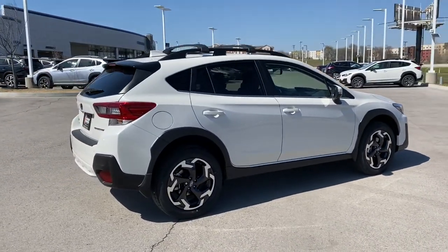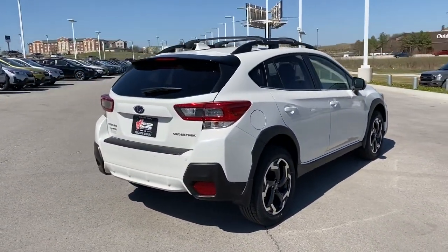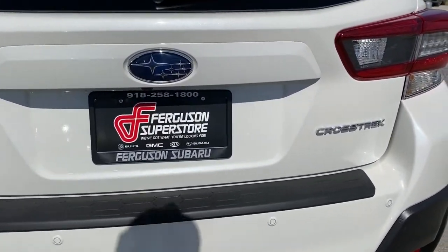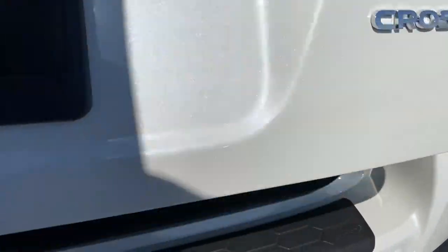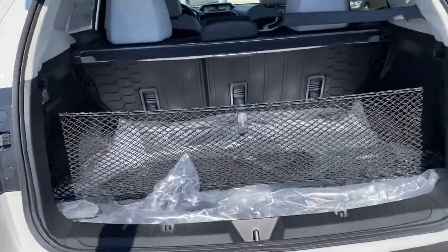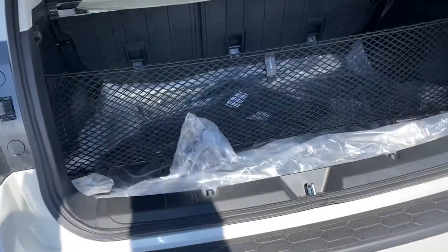These are just some of the great options this vehicle comes with: all-wheel drive, keyless entry, fog lamps, lane keeping assist, remote engine start, adaptive cruise control, keyless start, heated mirrors, backup camera, and satellite radio.